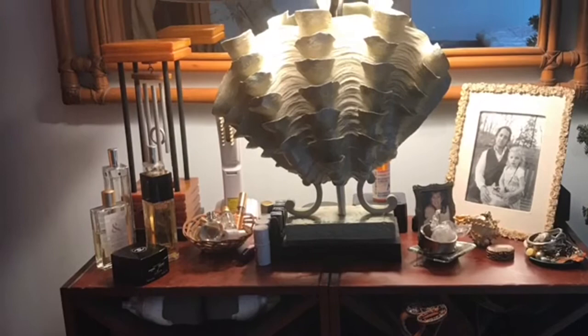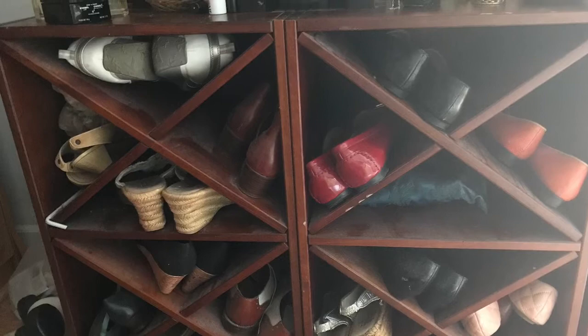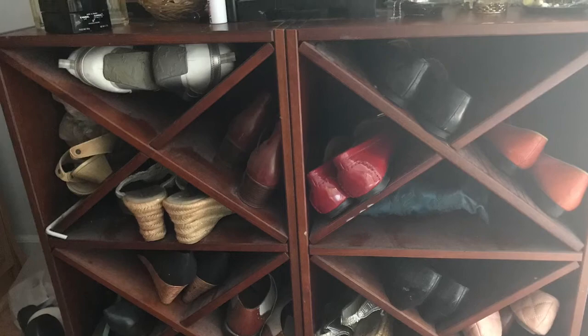What to do with shoes? I went to Pier 1 and found two wine racks that were on sale. I pushed them together, and in both of them I can store 13 pairs of shoes.